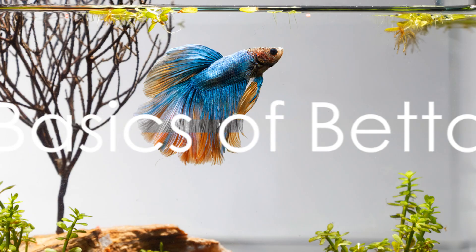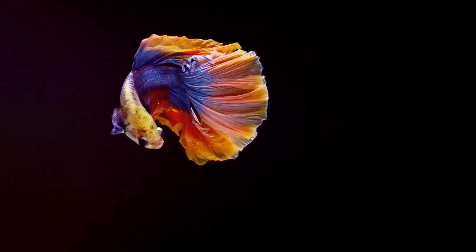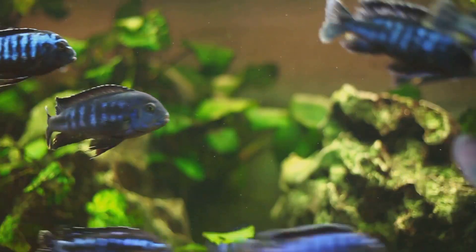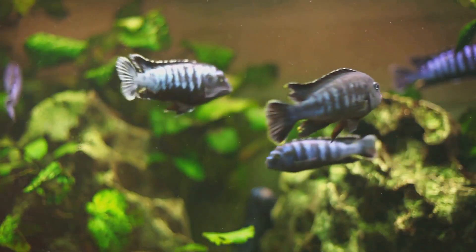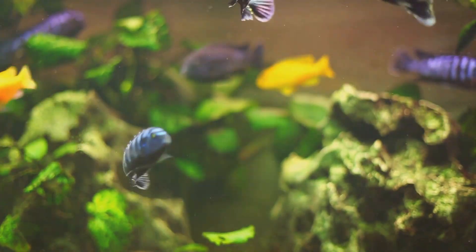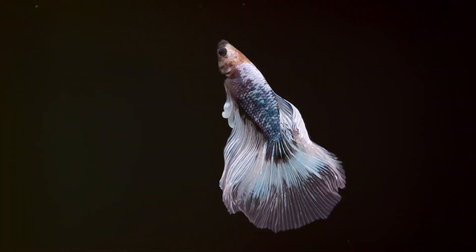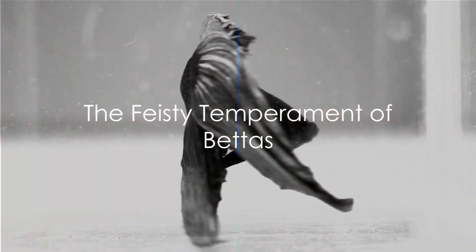Diving into the basics, betta fish are relatively small aquatic creatures, typically growing up to three inches in length. Their most striking feature is their flowing fins, especially in males, which come in various shapes such as veil tail and crown tail. Females too are no less impressive with their intricate patterns and metallic colors, yet beneath their beauty lies a rather feisty temperament.